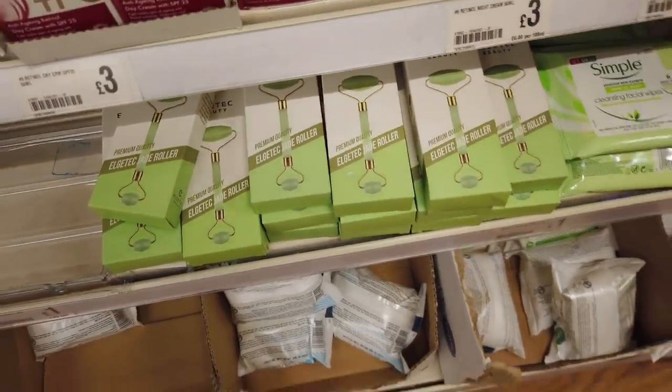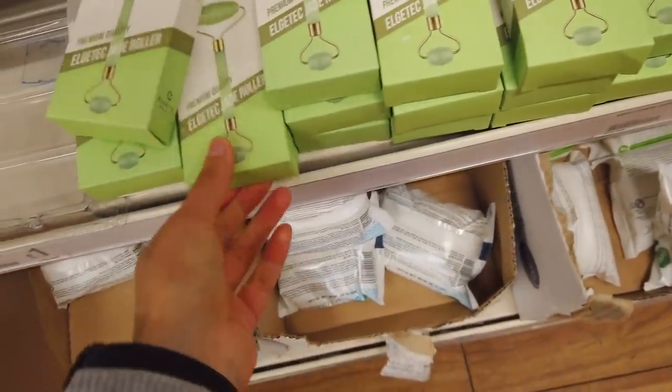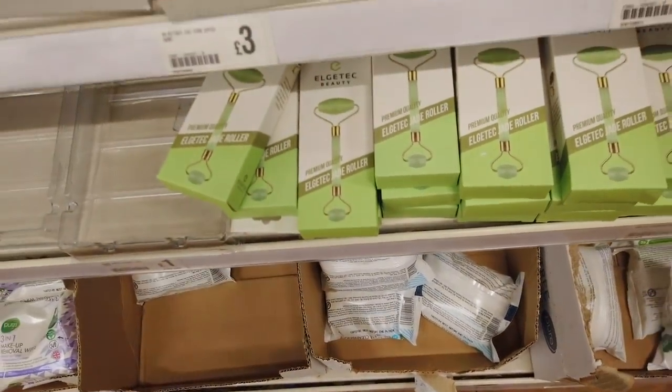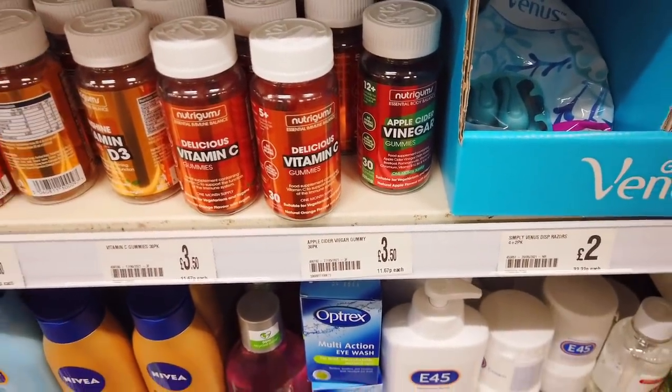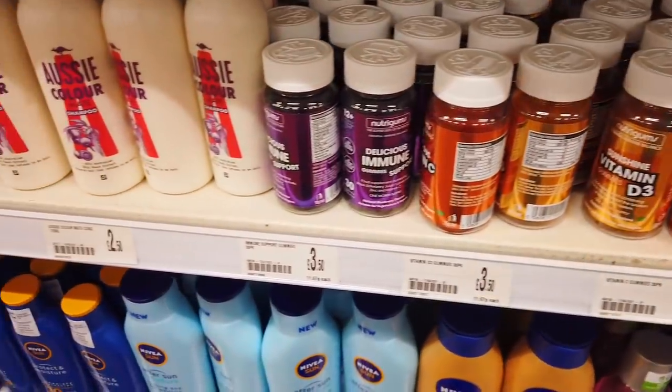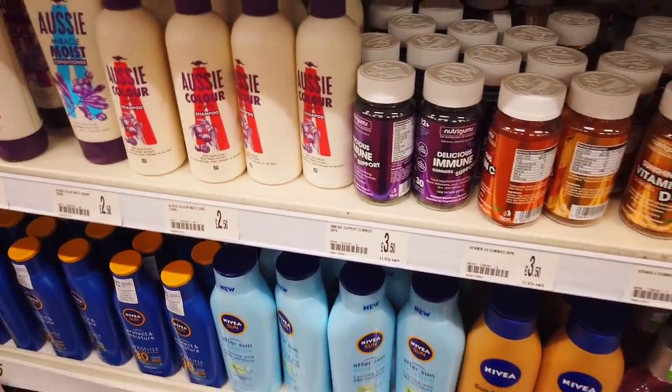They've got some new jade rollers — this is the cheapest I've seen — just £1. They've also got some new tablets in: apple cider ones, vitamin C, vitamin D3, and immune support. All £3.50.